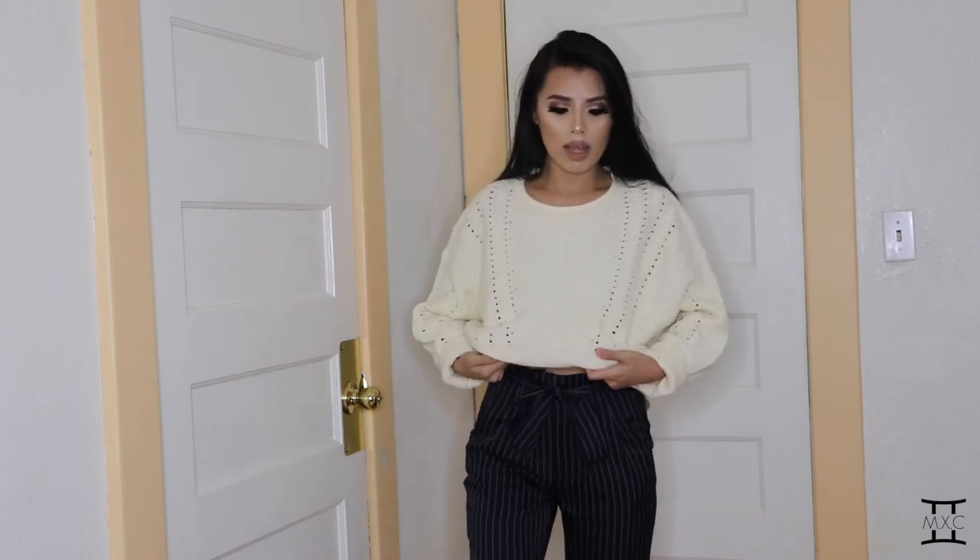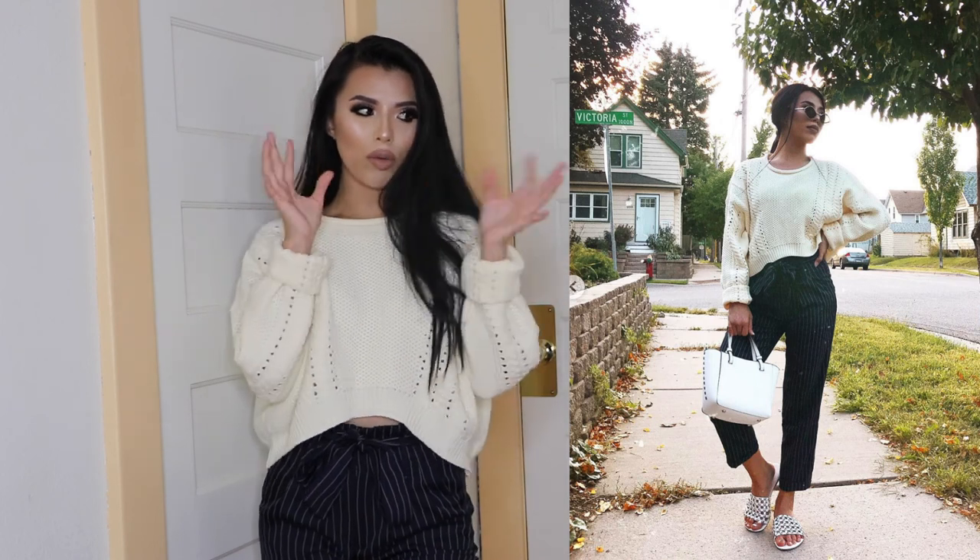The last outfit of this haul — I got this cream cropped sweater and this paper bag navy striped trouser. It has two pockets in the front, none in the back, and comes with a belt. I paired it with this knit sweater and it's so warm, cozy, and comfy. I got the sweater in a medium because they didn't have a small — I actually love the oversized look. I got the trouser in a size 3. This sweater was originally $48 but I got it at TJ Maxx for $16.99, and the trouser was originally $22 but also $16.99.